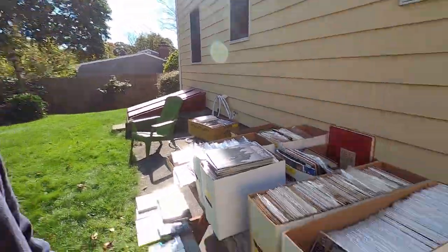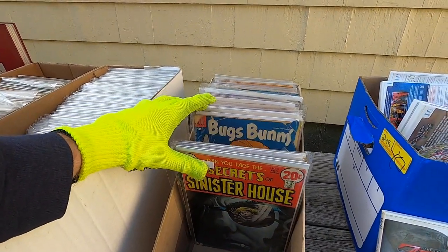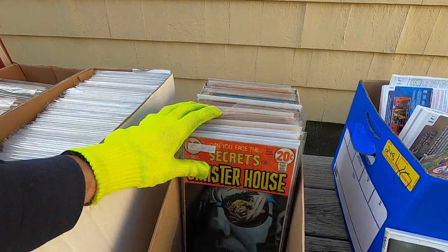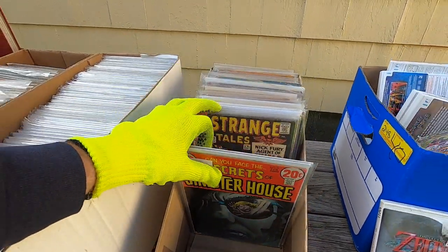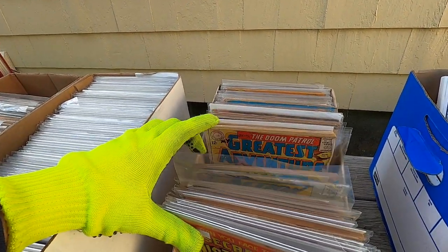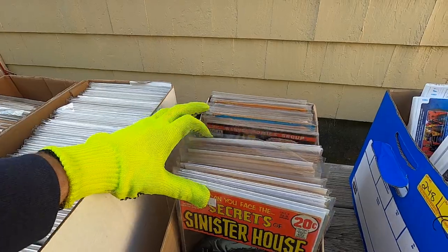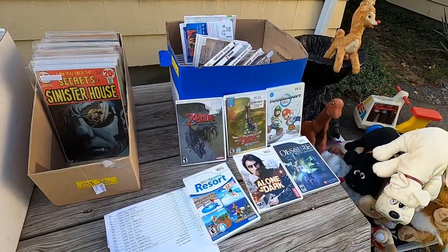Oh my god, why did I bid on this one? This was the biggest wash of the bunch. I saw they were auctioning off Secrets of Sinister House, so I thought these were all going to be horror comics, but they're kind of just bad-condition old comics and I paid $50. Not gonna lose money, but I wish I didn't spend anything on this lot.